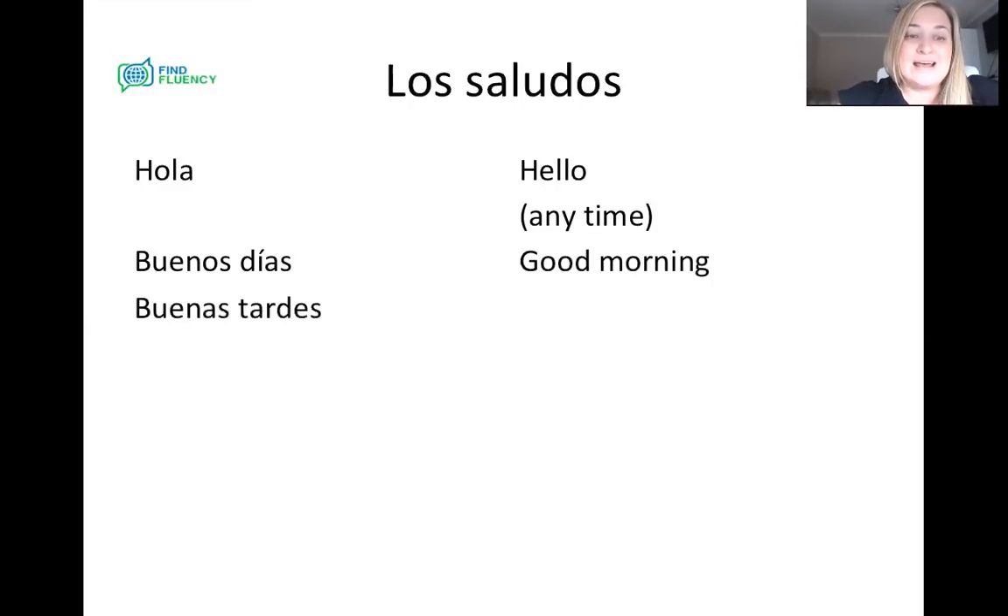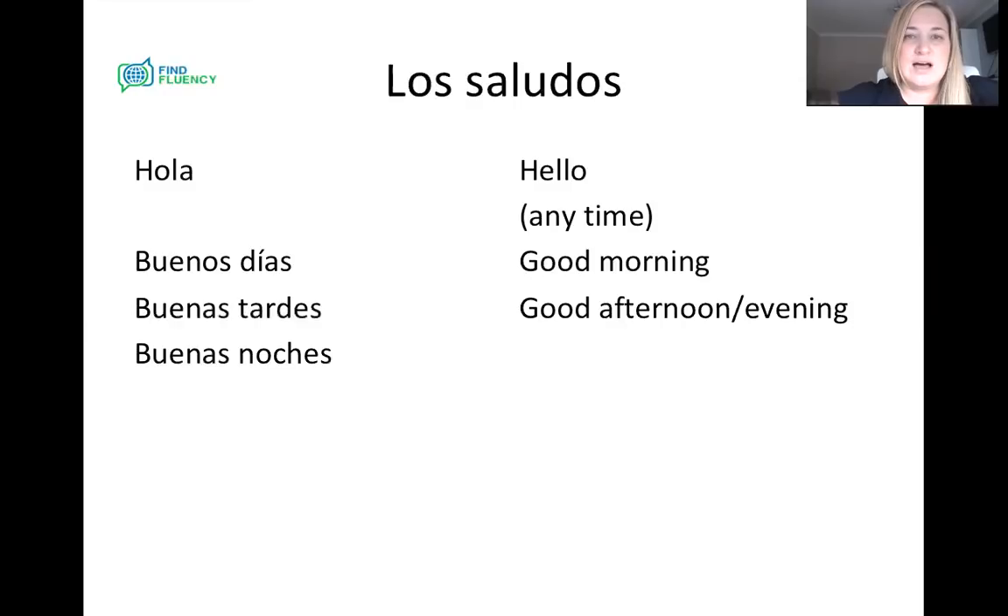Then we use buenas tardes. Let's repeat: buenas tardes. And that's our good afternoon or good evening. Usually we use that one up until about 8 o'clock at night, so it can be good afternoon or good evening. Then we have buenas noches — buenas noches. And that is good night. We use that after 8 o'clock at night.